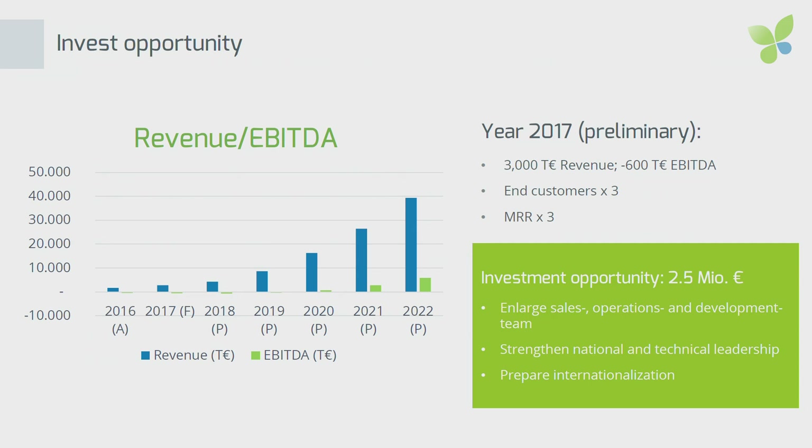We are just about to close a financial round of about 2.5 million euros, which we will use to scale mainly in Germany and to prepare a bit of internationalization. But I'm here to already discuss the next step, which will go much more broadly across Europe. Please come and discuss with me. Thank you for your attention.